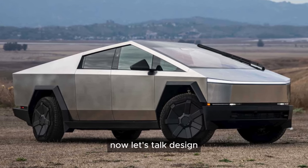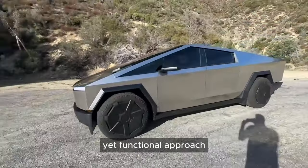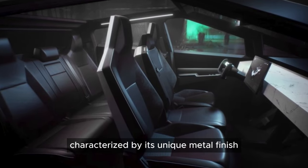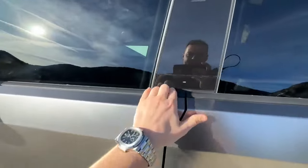Let's talk design. Moving beyond the traditional, this vehicle embraces a minimalist yet functional approach. The exterior, characterized by its unique metal finish, offers a fresh perspective on durability and style.